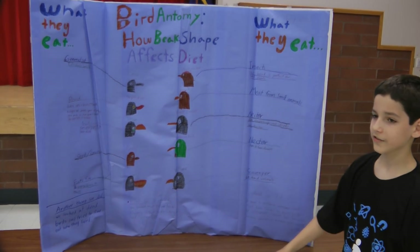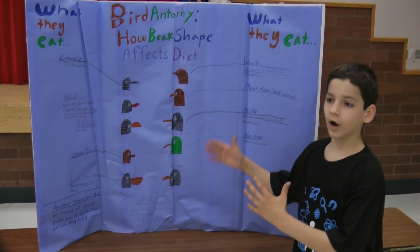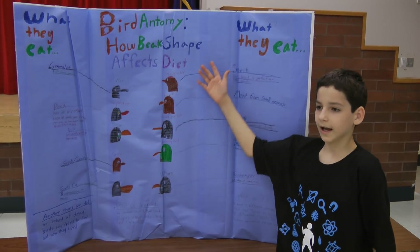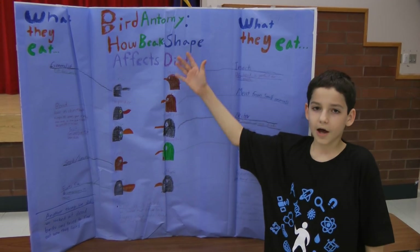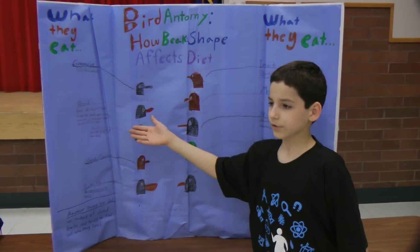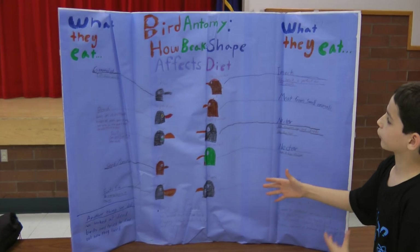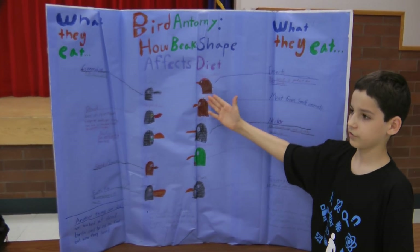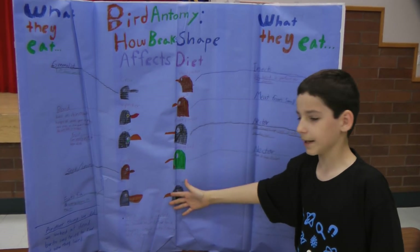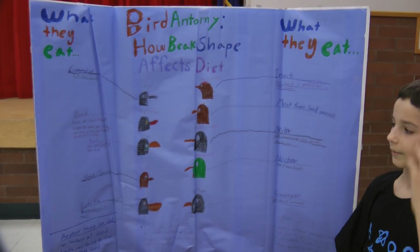So our poster is on energy meets biology, and our specific one is about how bird beaks and their adaptations affect their diet. A generalist like a crow will eat what it can find, but something that's very specialized, like a vulture, can only eat dead animals, or a woodpecker that eats insects from trees. Their different beak shapes allow them to eat a very specific kind of food that they're well adapted for in their environment.